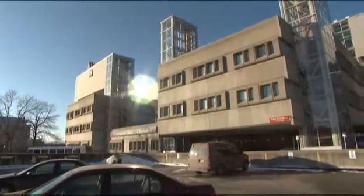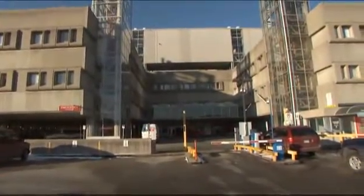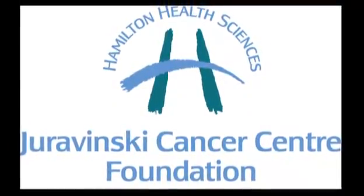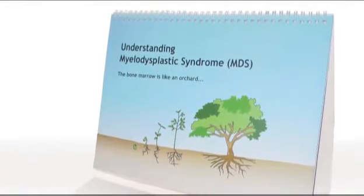Our Mindy Tweedle visited the renowned Jurevinsky Cancer Center in Hamilton, Ontario, to meet our award-winning hematologist. In your particular case with this condition, myelodysplastic syndrome, or MDS for short. Dr. Brian Lieber is a clinical hematologist and professor of medicine based at McMaster University Medical Center and the Jurevinsky Cancer Center. He treats patients with a rare type of blood cancer known as MDS.